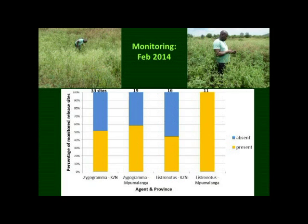In February, we monitored about 80 of these release sites in KZN and Mpumalanga. Zygogramma, the leaf-feeding beetle, was present at more than 50% of the sites, and Listronotus, the stem-boring weevil, was present at about 45% of the sites in KZN and at all of the release sites in Mpumalanga.